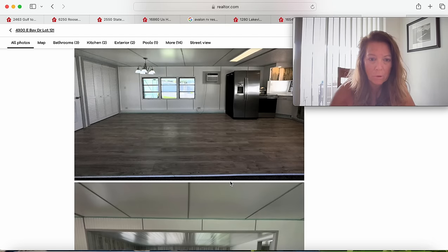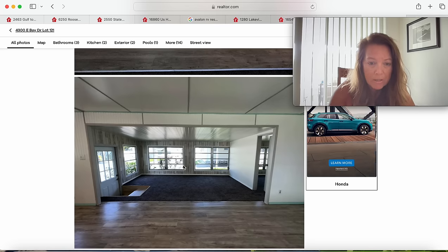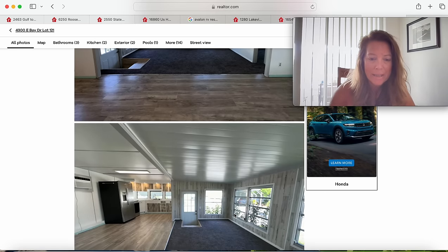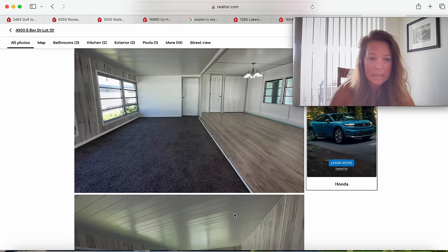So this is the living room — it does have crank windows. This would be the Florida room, and then you'd step down these stairs to go out your door. And this must be a bedroom — I've never seen that before, that is very unique. Looks like it's move-in ready. Very clean.